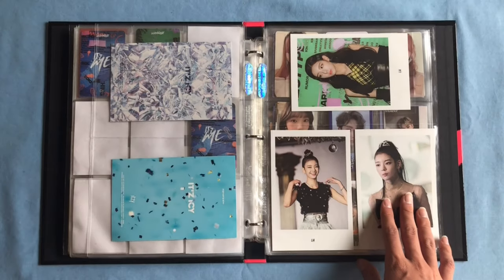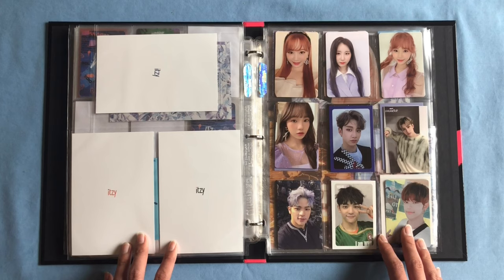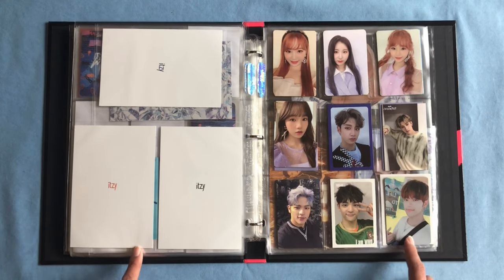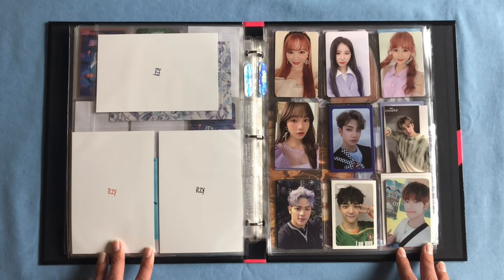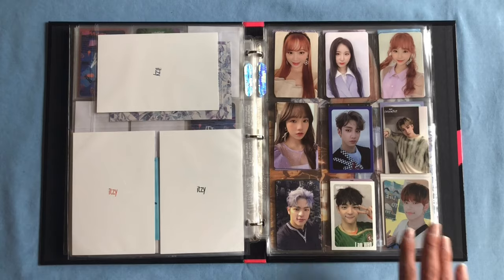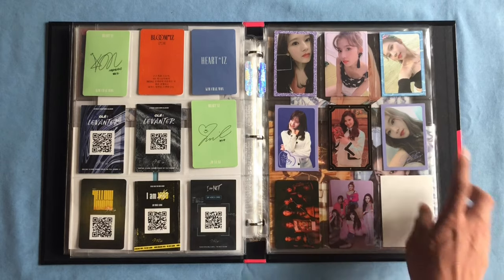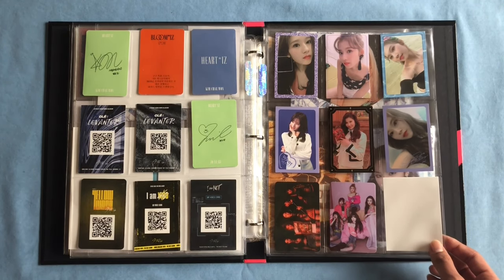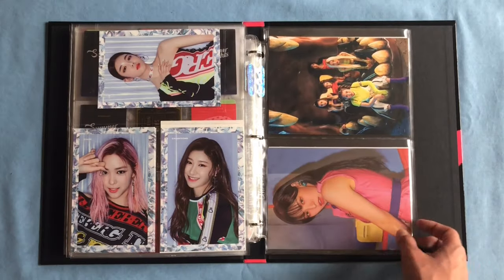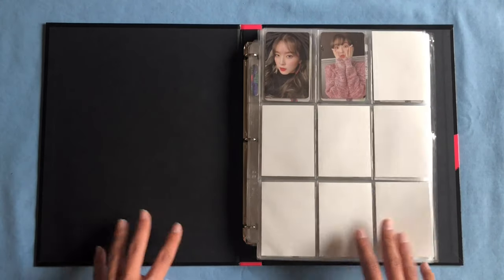Then all three of her pre-order cards from IT'z ME. The final section of this binder has cards or goods I'd like to sell or trade. If you see anything you'd like to buy or trade for, feel free to DM me on Instagram or Twitter. I did used to collect Sana from TWICE but that also got out of hand with the photocards. So that wraps up this binder and now we'll get into my Seulgi binder.